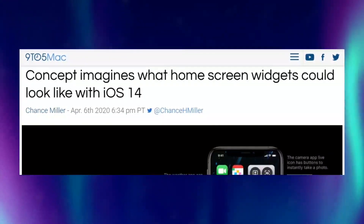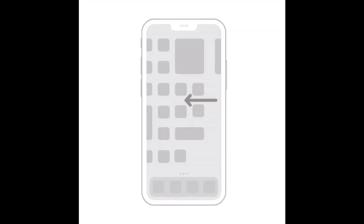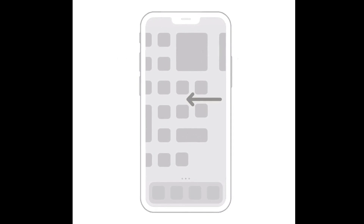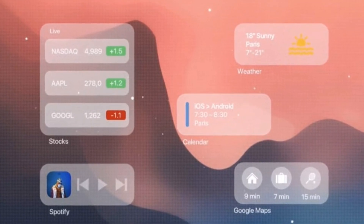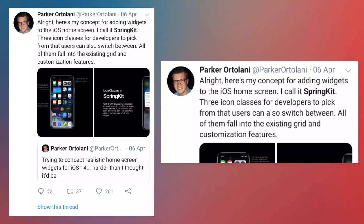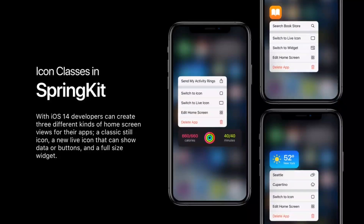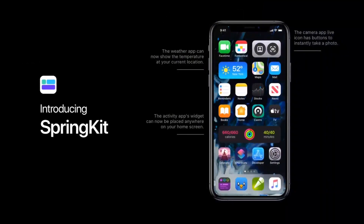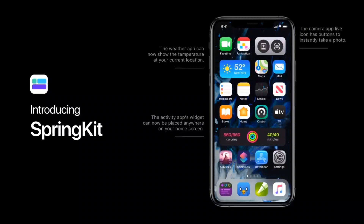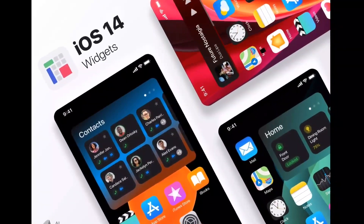iOS 14 could include support for widgets. According to the same report from 9to5Mac, Apple is developing real widgets on the iPhone and iPad home screens for the first time in iOS 14. A new concept created by Parker imagines what that could look like, using a Spring Kit framework for developers when creating widgets for the iPhone home screen. Developers could choose from three different kinds of home screen views: a classic still icon, a new live icon that can show data or buttons, and a full-size widget. Users will be able to get basic info without actually opening the app.